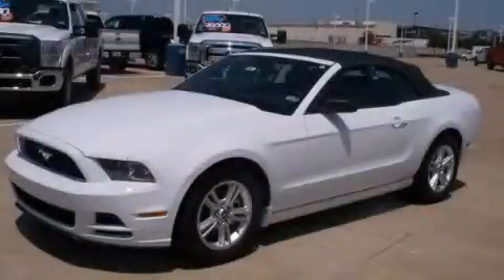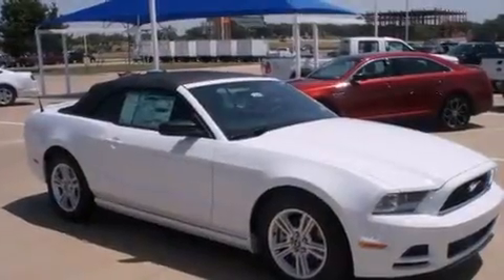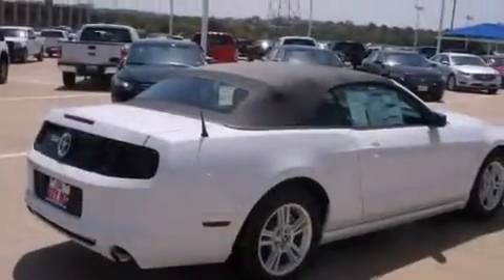This is a brand-new 2014 Ford Mustang, as comfortable on the track as it is on the streets. It features a 3.7-liter six-cylinder engine and an automatic transmission.